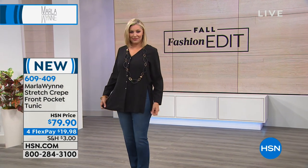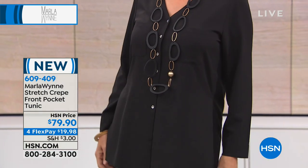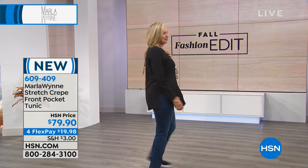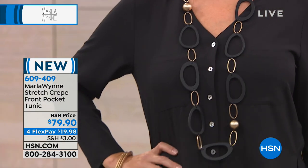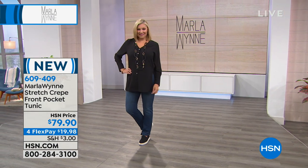Our pocket tunic was saved for the finale show. It's item 609-409, available today at $79.90. We have it in black and string — just those two color choices. It's a nice little crepe top, really easy — not form-fitting, but not overly boxy. You can just dress it up or dress it down.